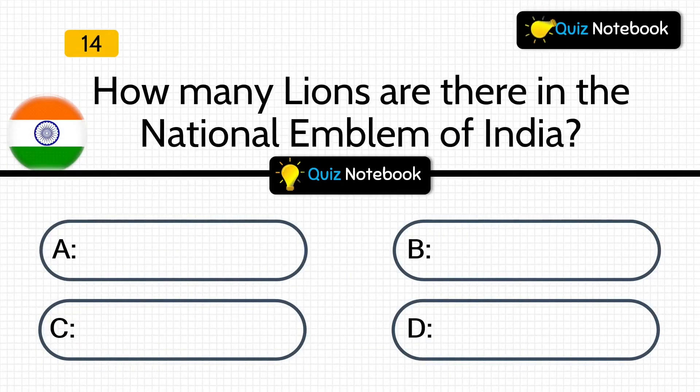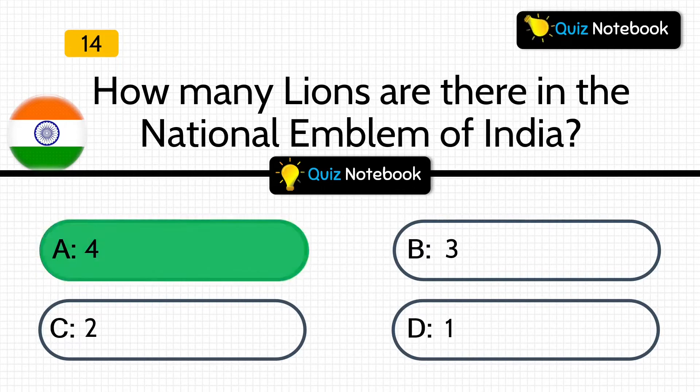Let's move to the next question. How many lions are there in the national emblem of India? Options are: 4, 3, 2, or 1? Answer is: there are 4 lions in the national emblem of India.